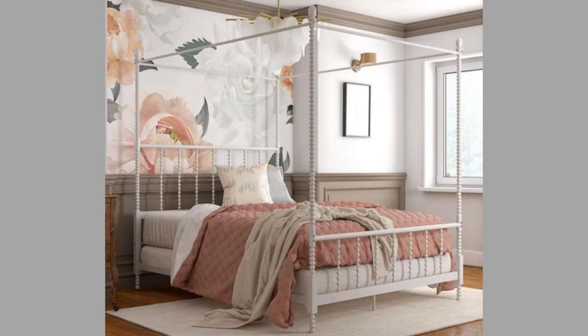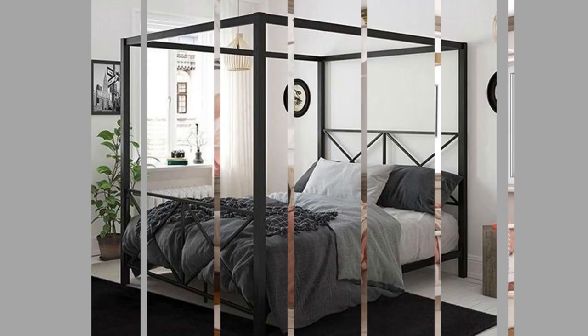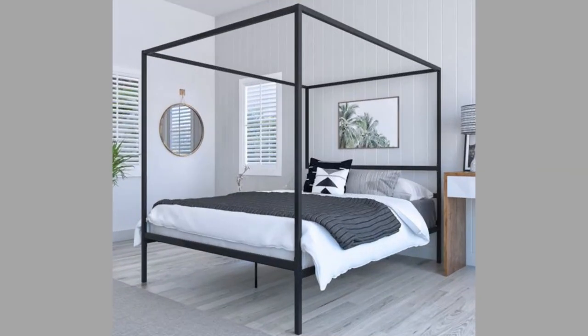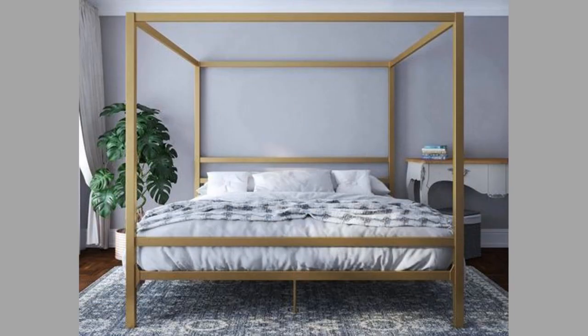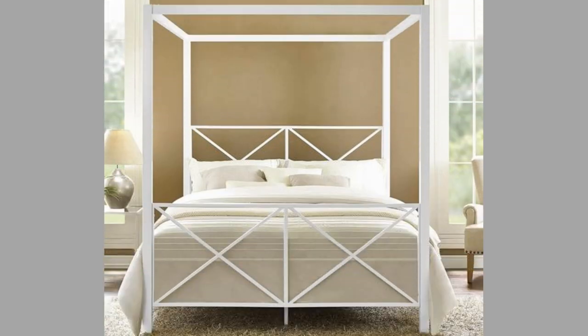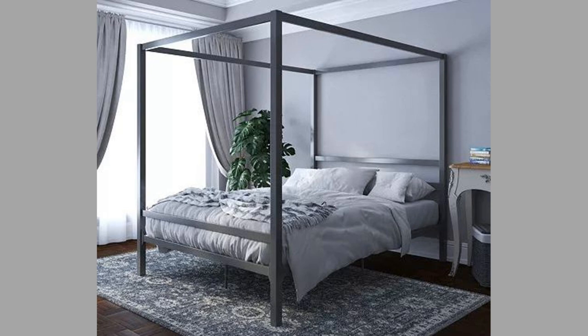While the initial design was purely pragmatic, the design of these beds really caught on. The idea was then implemented in the town homes of other prosperous townsfolk and gradually became a globalized phenomenon. Since then, canopy beds have seen constant evolution in design to the simple contemporary versions that we know and love today.